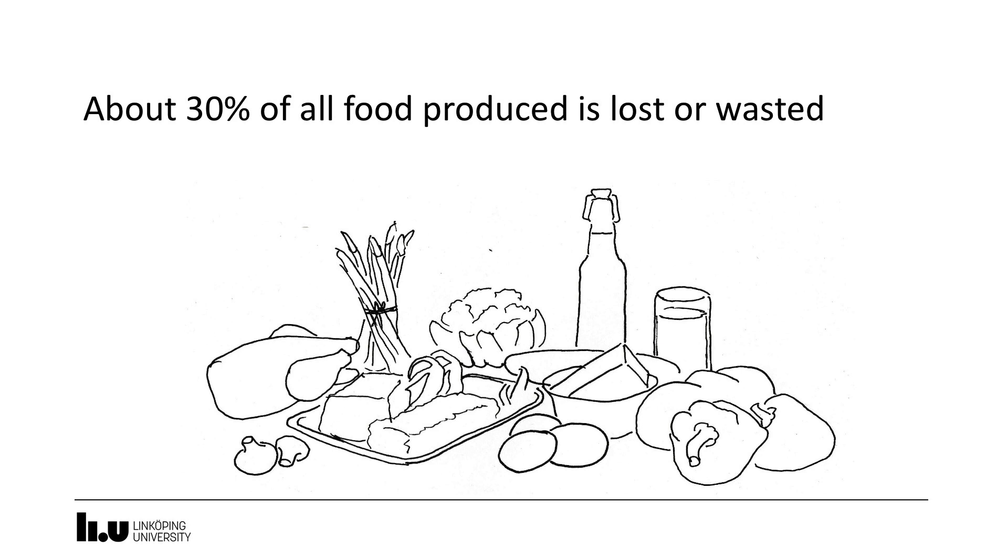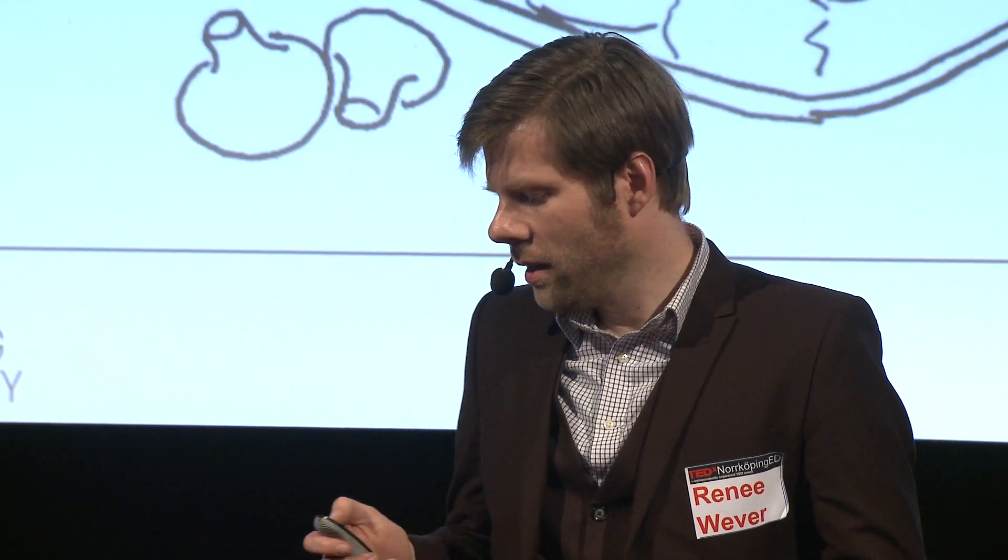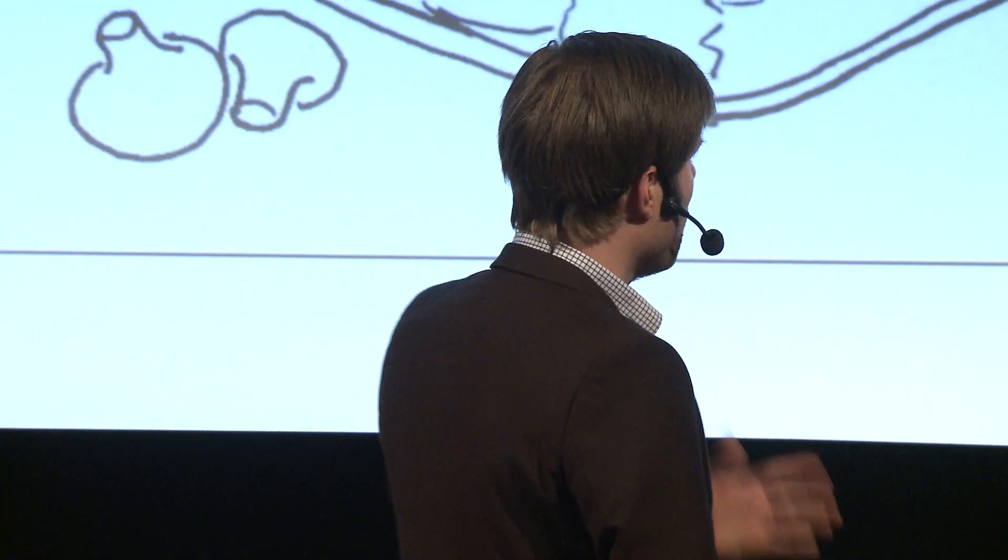About thirty percent of all food that is grown in the world is not eaten — it goes lost or wasted. Lost means it's not coming off the field properly, and wasted means somewhere along the chain it is not eaten but thrown away. Thirty percent is a lot if we are to feed an ever-growing population and keep the burdens of agriculture within reasonable bounds from an environmental perspective.